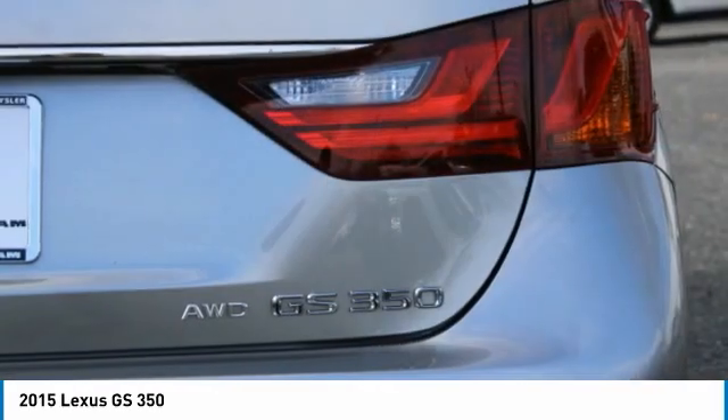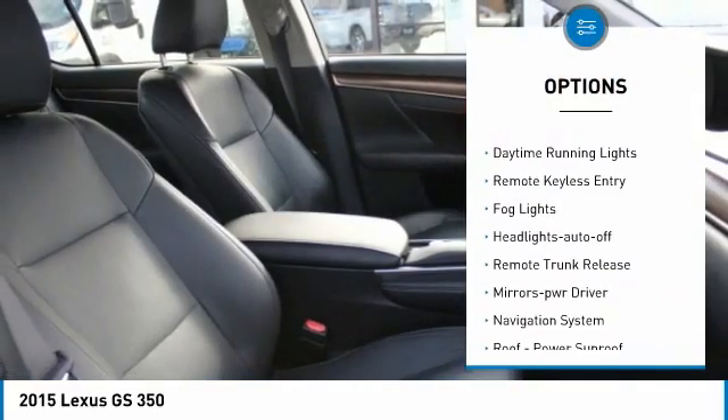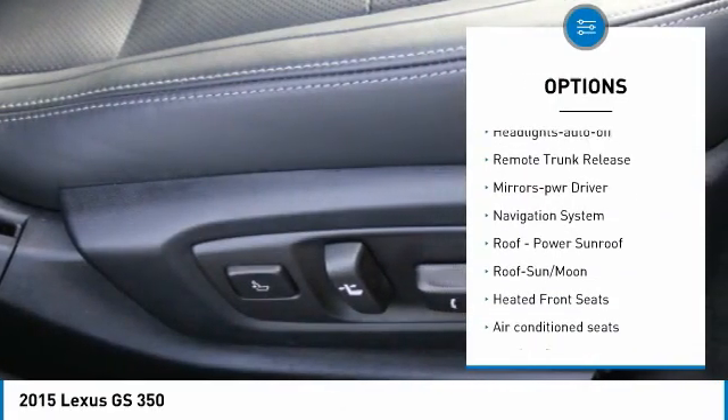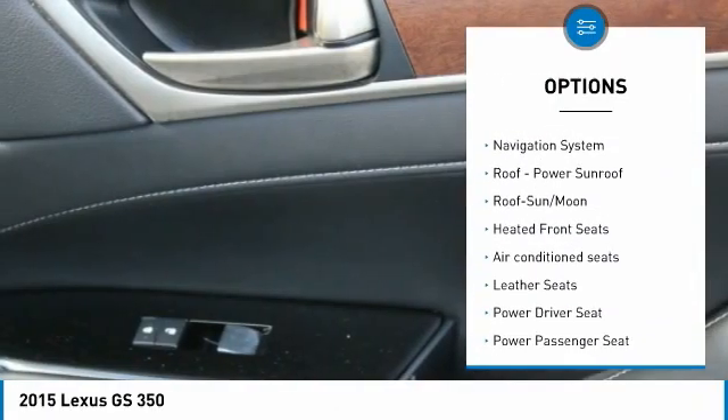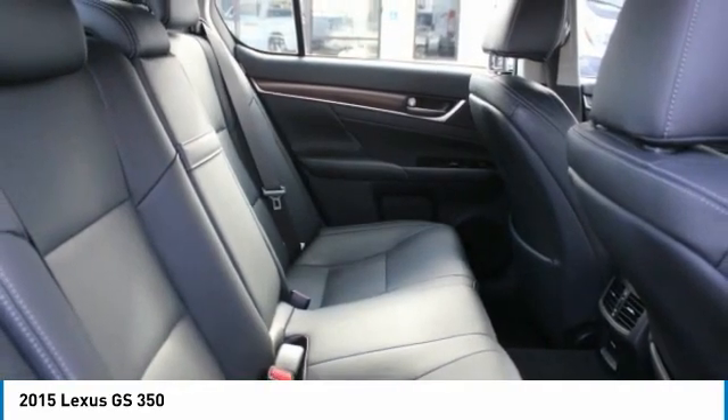Here are some of this vehicle's great options: all-wheel drive, aluminum wheels, heated side mirrors, traction control, daytime running lights, remote keyless entry, fog lights, headlights auto off, remote trunk release, and mirror memory.